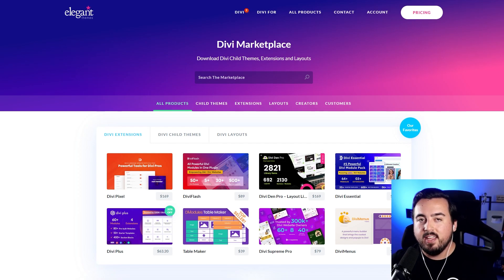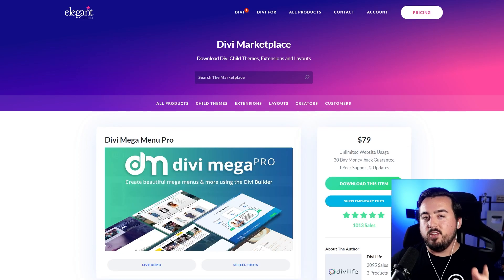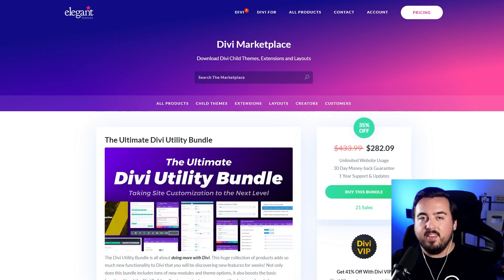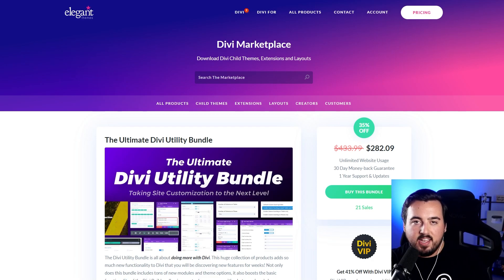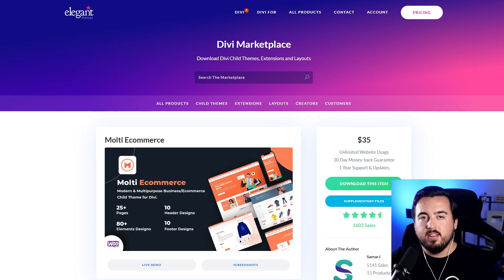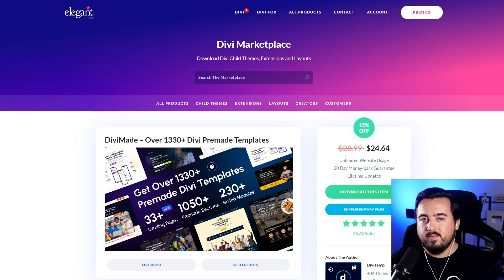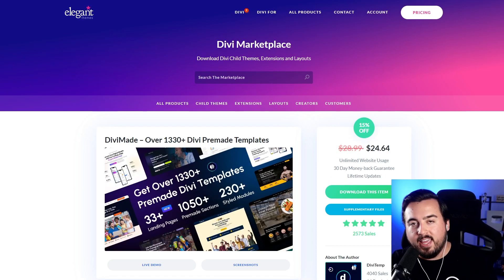The Divi Marketplace offers various extensions, child themes, and layouts. Highlights include Divi Mega Menu Pro — create advanced menus with icons, images, and buttons; the Ultimate Divi Utility Bundle, a bundle with nine products for enhanced functionality including pop-ups and new modules; Multi-e-commerce, a child theme for creating online stores; and Divi Made, which has a collection of pre-made layouts.